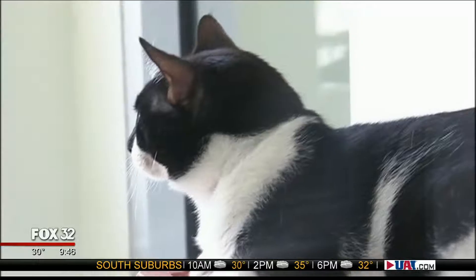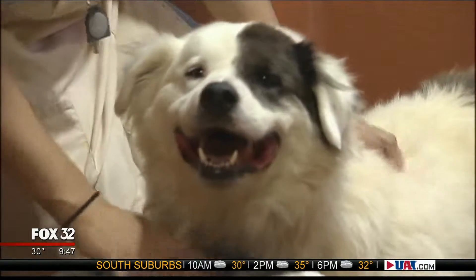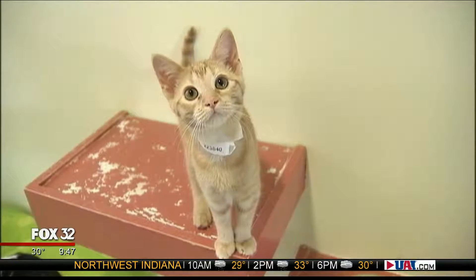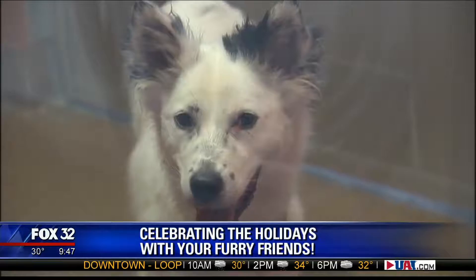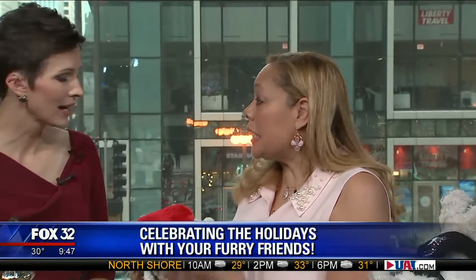Tis the season for gifting, and we're not talking just about the humans in your life. Pet trendologist and iHeartRadio host Charlotte Reed is here to show us some of her favorite holiday gifts for all the furry friends in your life. This year it's all about health and wellness — getting gifts that pets actually need.